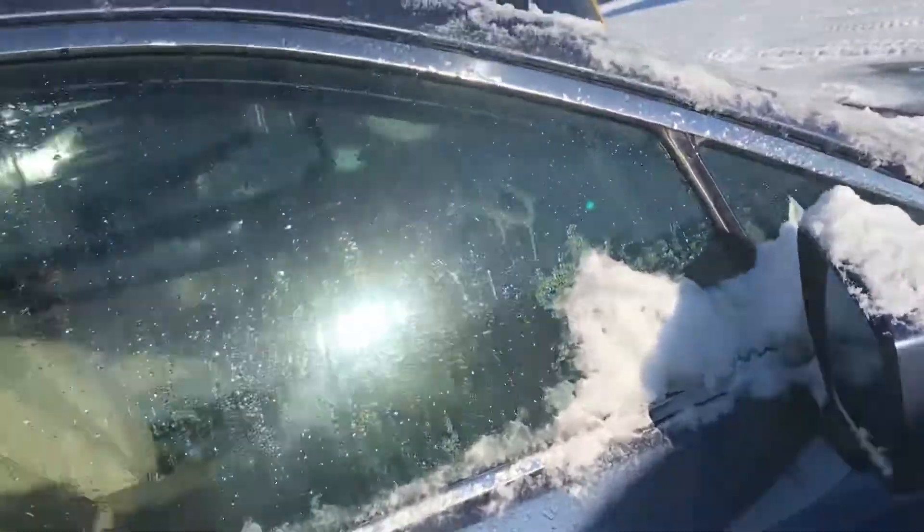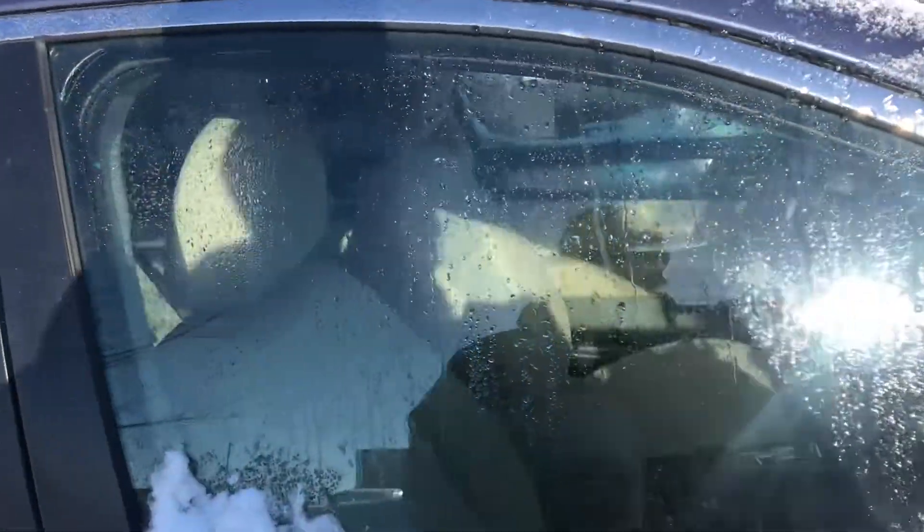This one looks to be the premium package. You've got the lighter interior, heated seats, of course, with the cloth. But this one also has the X-Mode.